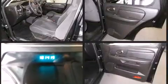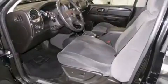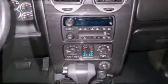4-wheel drive allows you to go places you've only imagined. Top features include front fog lights, front and rear reading lights, a leather steering wheel, a trailer hitch, rear wipers and remote keyless entry.